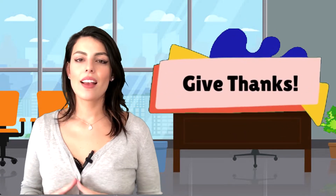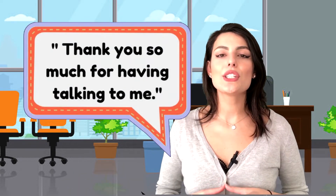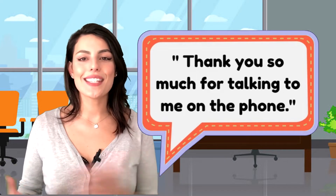Step six: Give thanks. Being polite will never be old-fashioned. End your call by thanking the person for their time. You can say: 'Thank you so much for talking to me, have a good day.'